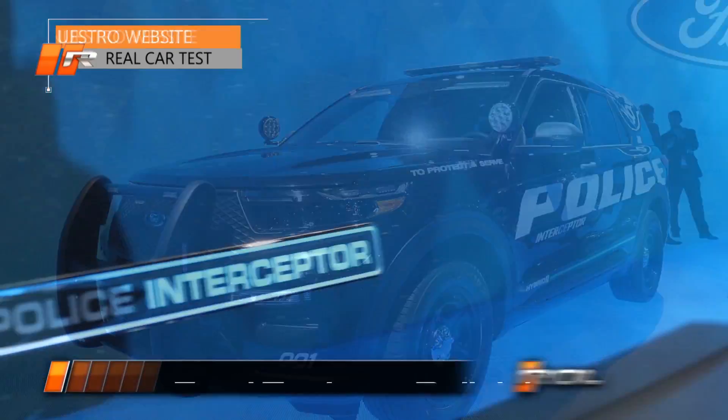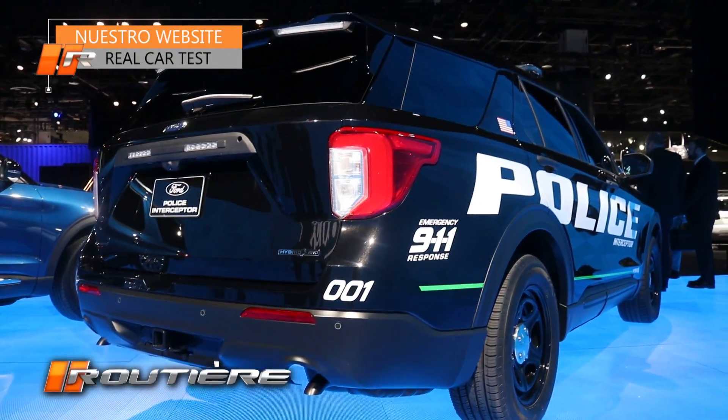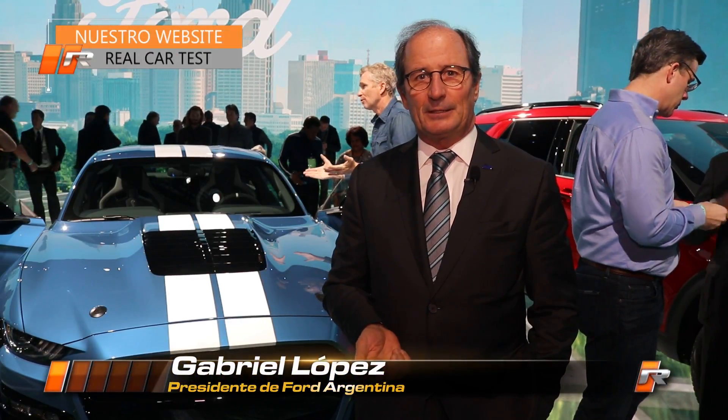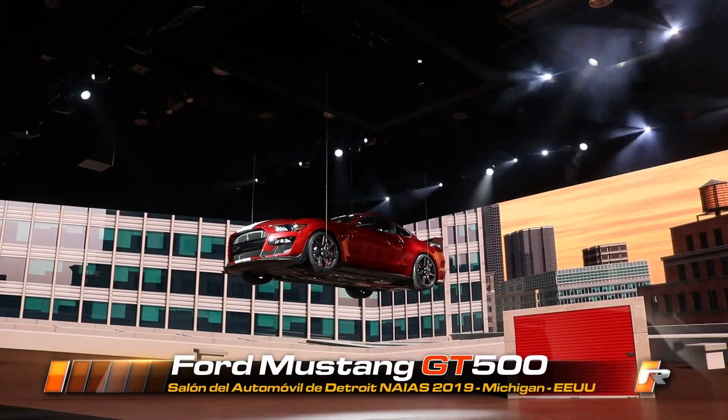In consequence, this is the Explorer that we are communicating today. Another important launch is the Mustang GT500. This is the Mustang with more power and performance that we have ever made in history, and it will be coming to the market during this year.